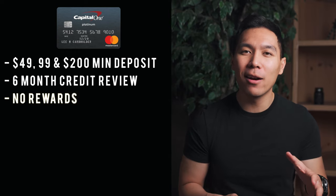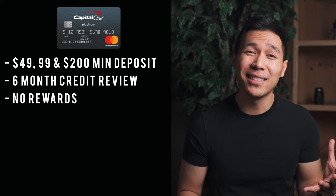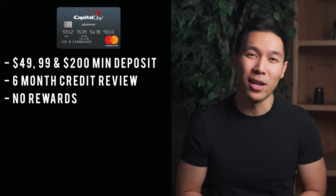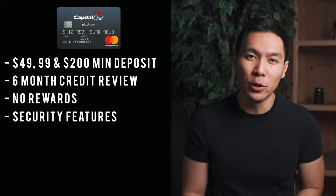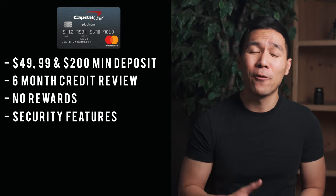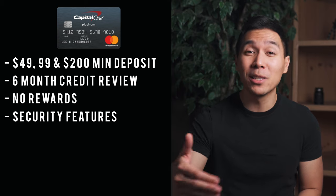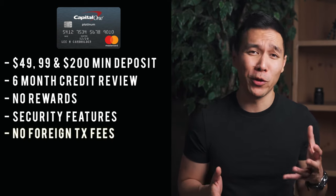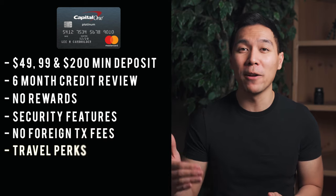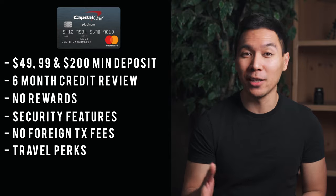The downside is that this card doesn't offer any rewards or cash back — it's pretty basic and meant to help build or rebuild credit. Like the previous Capital One card, it includes security alerts for potential fraudulent activity, zero fraud liability, card lock, and access to your credit report. Both card versions also have no foreign transaction fees and include travel benefits like extended warranty, travel accident insurance, and car rental collision damage waiver.